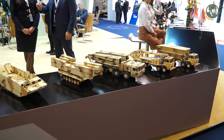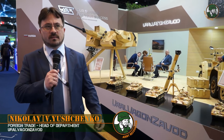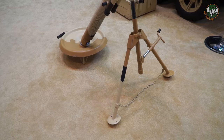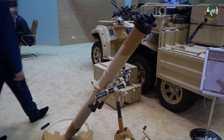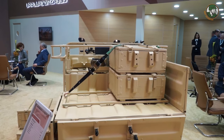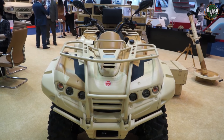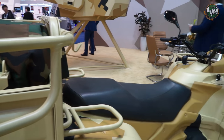At IDEX 2017, we present a new mortar system based on the application of an ATV vehicle, which is used to transport an 82mm mortar and its ammunition. Using this ATV, we solve several problems: we increase the ammunition carried, we increase the mobility of the whole system, and we reduce the crew of the mortar — so two people can deploy or redeploy it in less than a minute.